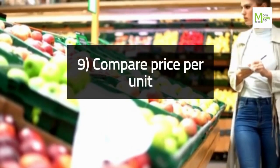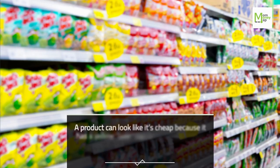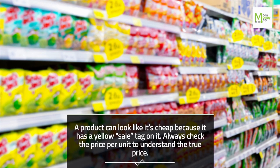Tip 9: Compare Price Per Unit. A product can look cheap because it has a yellow sale tag on it. Always check the price per unit to understand the true price.